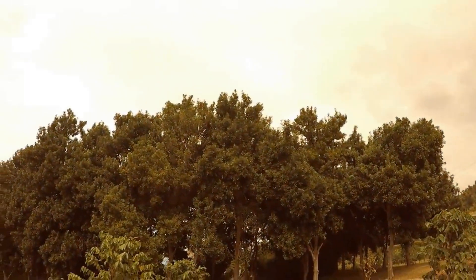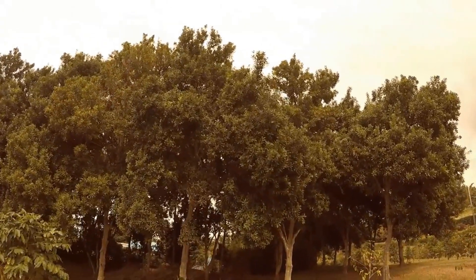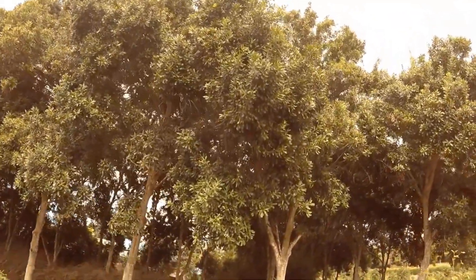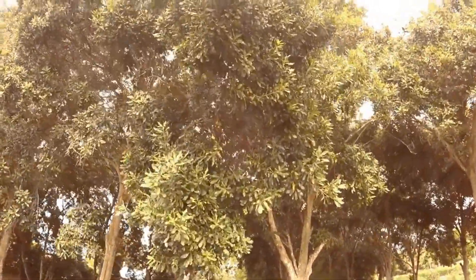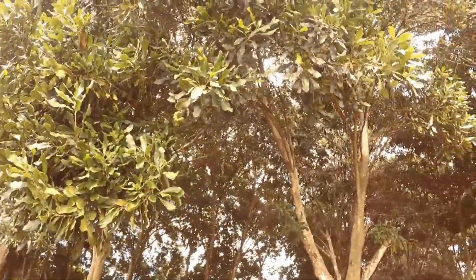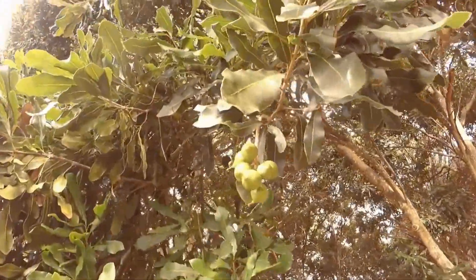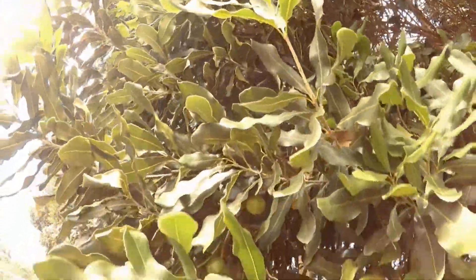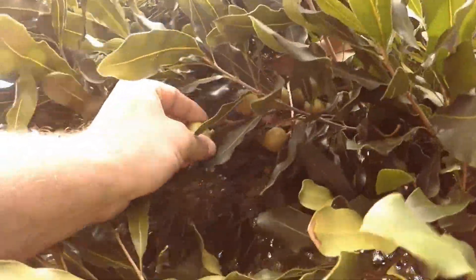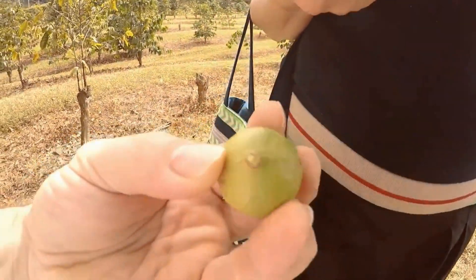Those are macadamia trees right here. I wonder when they actually are ripe. Can you get one down? Okay, so we got a nut. So this is a macadamia nut.